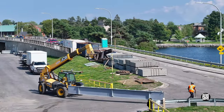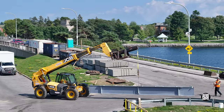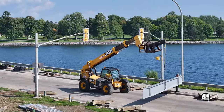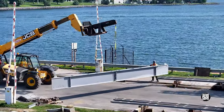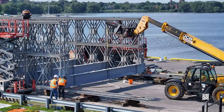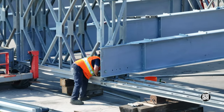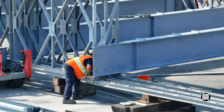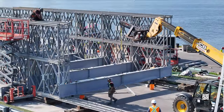Back on the east side, the next in the series of crossbeams was placed. Overall, work is proceeding extremely well.